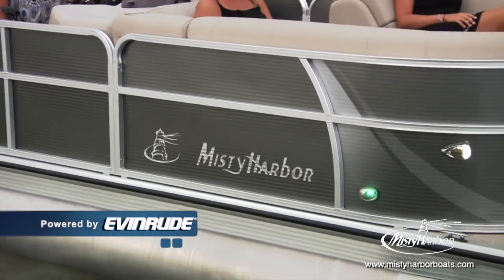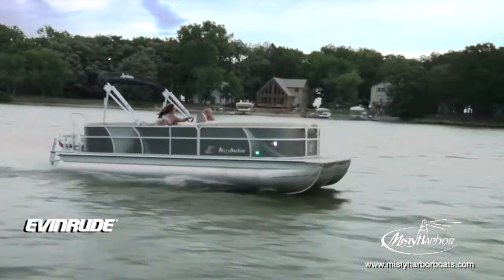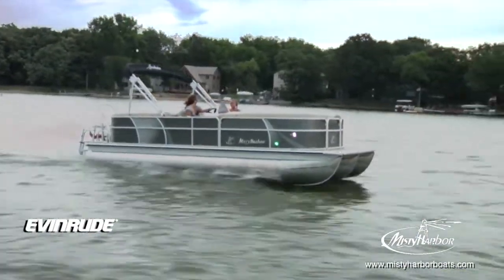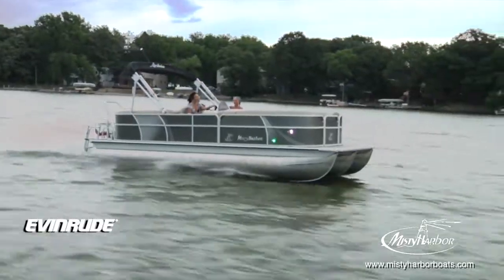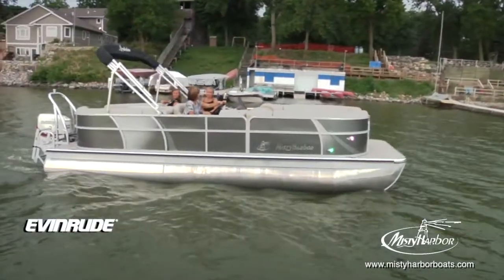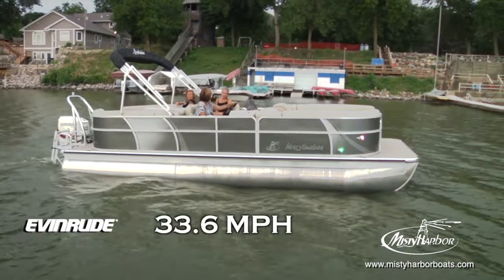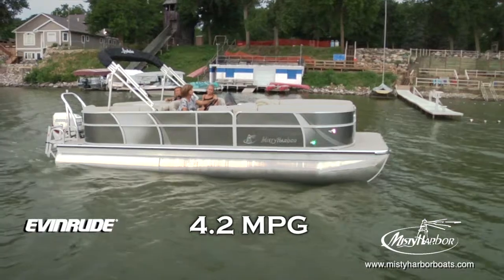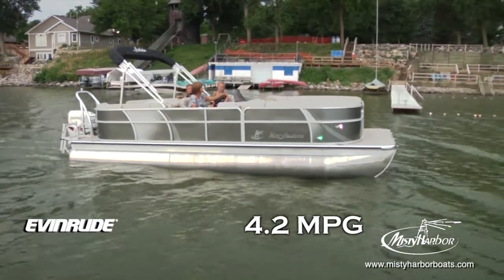Powered by an Evinrude 135-horsepower high-output E-Tech outboard motor using a BRP Viper stainless steel prop. With a top speed of 33.6 miles per hour, the best fuel efficiency is traveling at 12 miles per hour, which will allow 4.2 miles per gallon at 2,500 RPM.